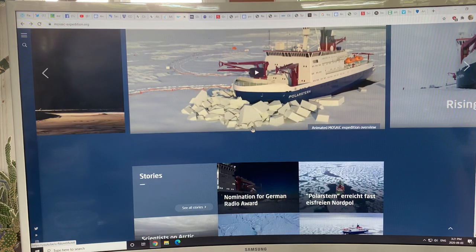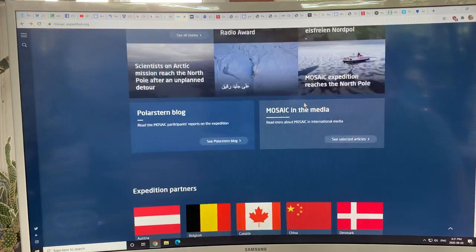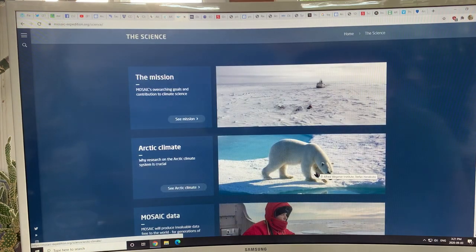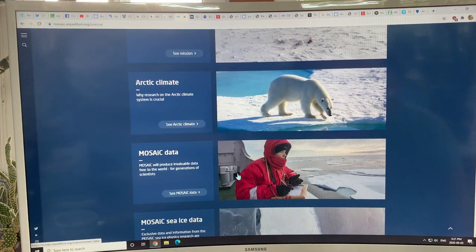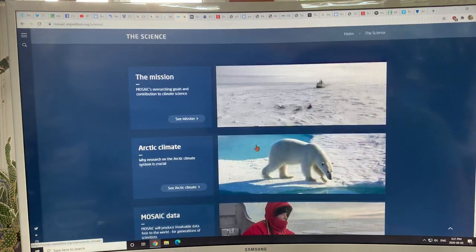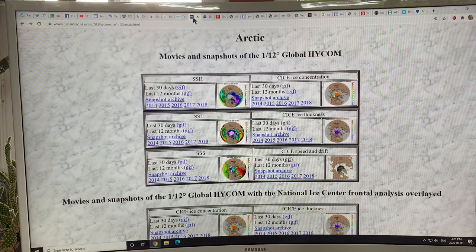The MOSAiC website has a lot of content — including an animated overview showing square chunks of ice that initially looks almost fake. There's lots of data on their science pages: what data they're collecting, the focus areas, and expedition details. Basically, the idea was to lock the boat in the ice and drift wherever the ice goes.